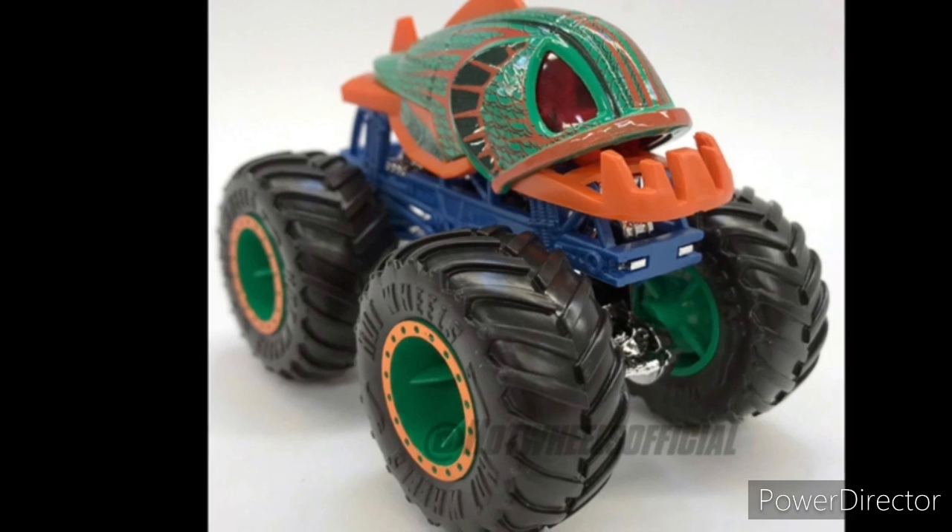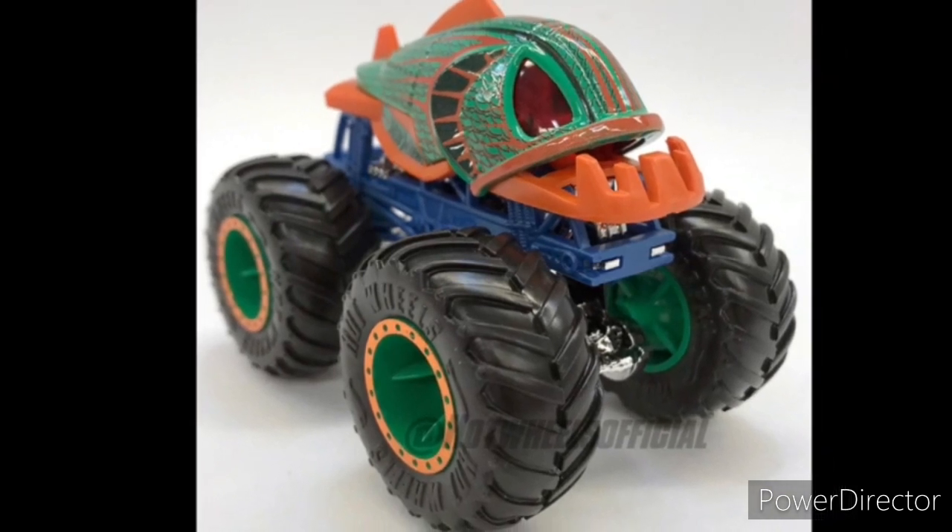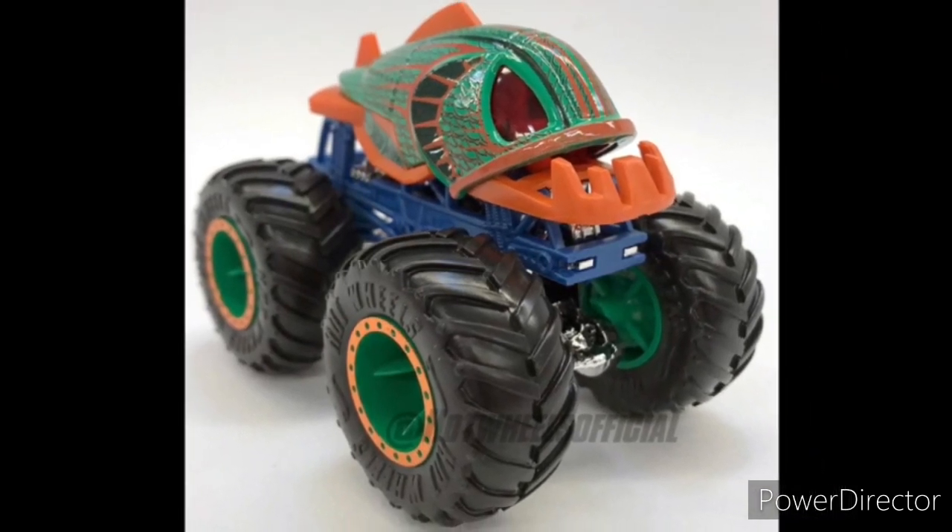We have the Piranha. I don't understand this. I think it's a little weird. Not really much to say about this. I'm sorry, Hot Wheels.